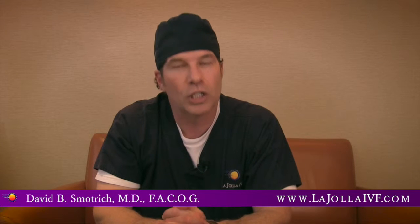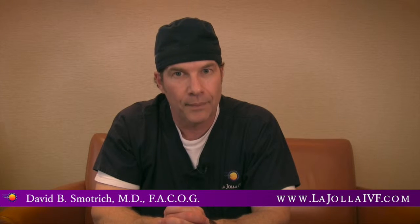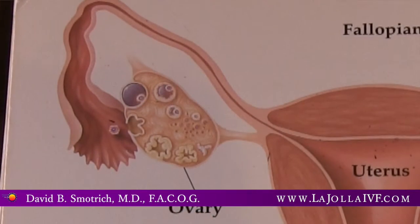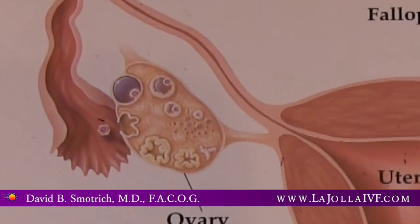What sort of evaluation does a couple need prior to going forward with an in vitro cycle? In an evaluation, we evaluate the woman's ovarian reserve. We frequently have her come in on the second or third day of her menstrual flow. We do a vaginal ultrasound and do an antral follicle count, which enables us to visualize how many resting follicles she has.